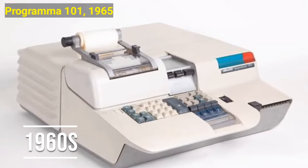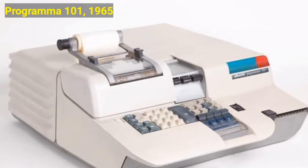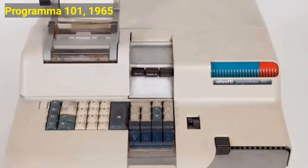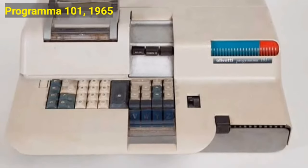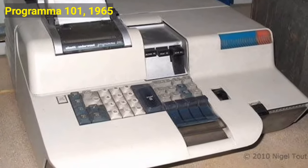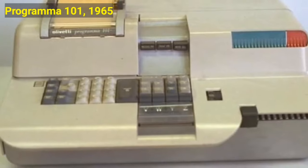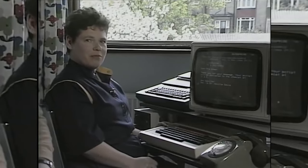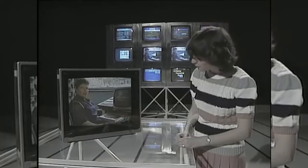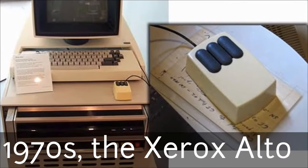But everything changed when the Programma 101 became the first desktop computer sold to the average consumer. Up until 1965, computers were reserved for mathematicians and engineers in a lab setting. The Programma 101 changed everything by offering the general public a desktop computer that anyone could use. The 65-pound machine was the size of a typewriter and had 37 keys and a built-in printer.